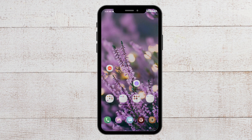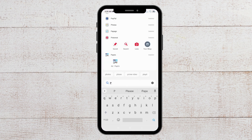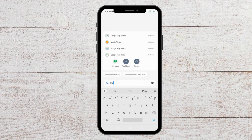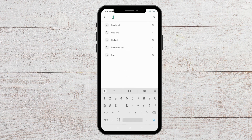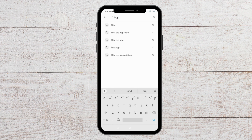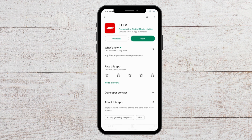For the next fix you have to update your F1 app. To do that you have to go to the Play Store and search for the F1 TV app. If there are any new updates available there will be an update option, so update the app and you will be able to open it again on your phone.